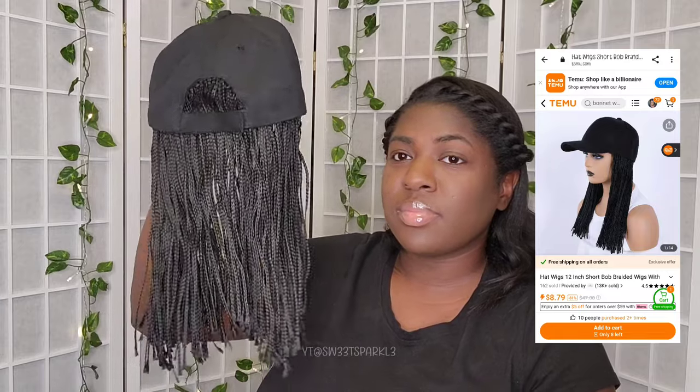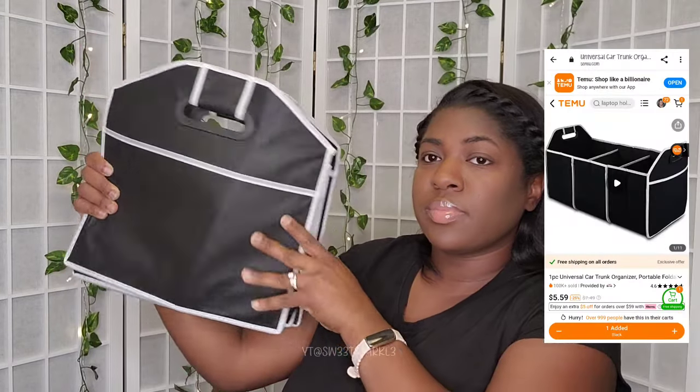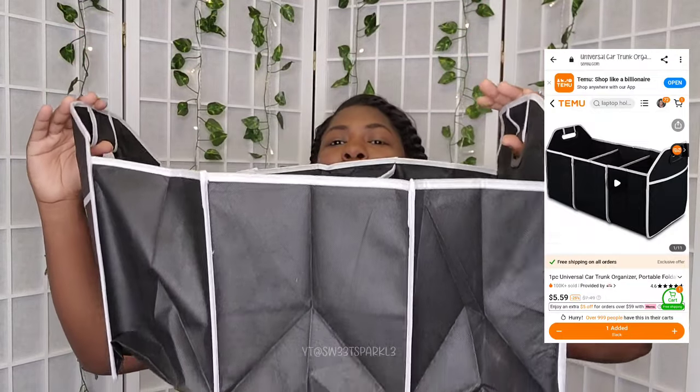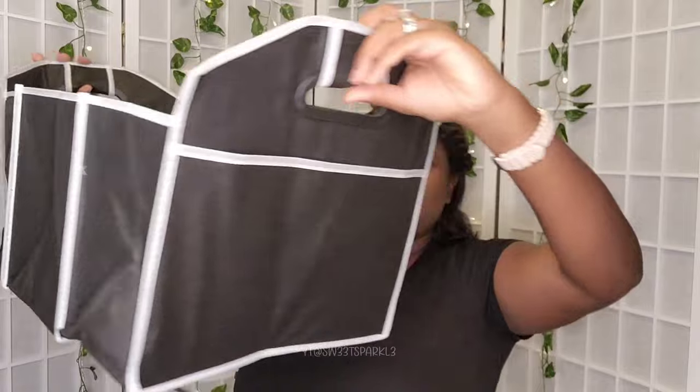This right here is a little throw-on wig which is attached to a hat, so I'm interested to try this out — just something to put on your hair really quick, like if you have a bad hair day. This is a little organizer that can go in your trunk or wherever you might want it. I'm going to use it to organize items in the trunk of my car.